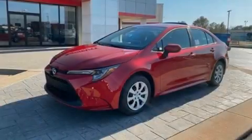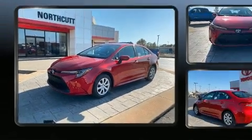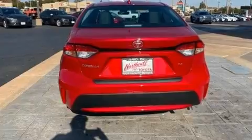Familiarize yourself with the 2020 Toyota Corolla. This four-door, five-passenger sedan is ready to drive off the showroom floor. It features an automatic transmission, front-wheel drive, and a 1.8-liter four-cylinder engine.